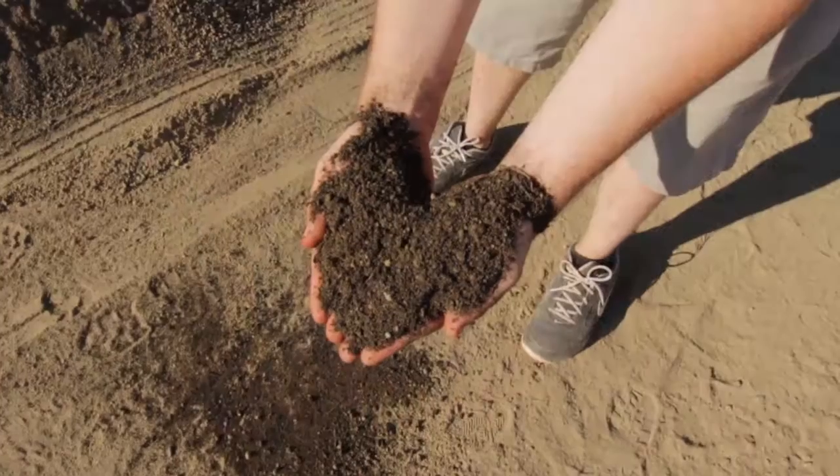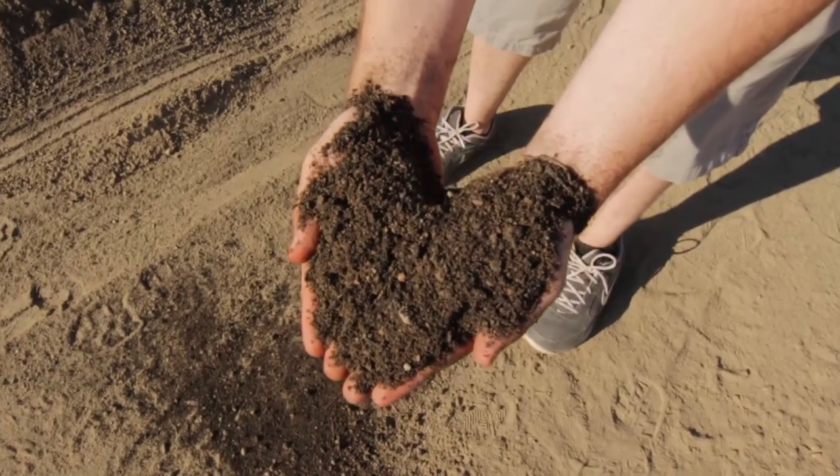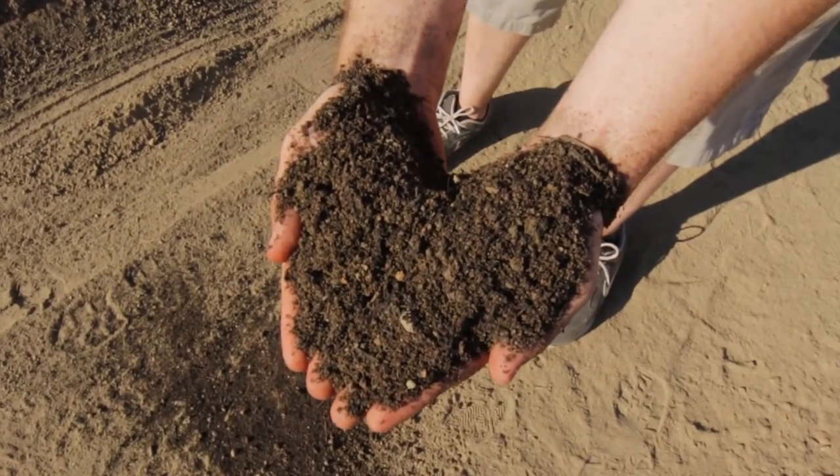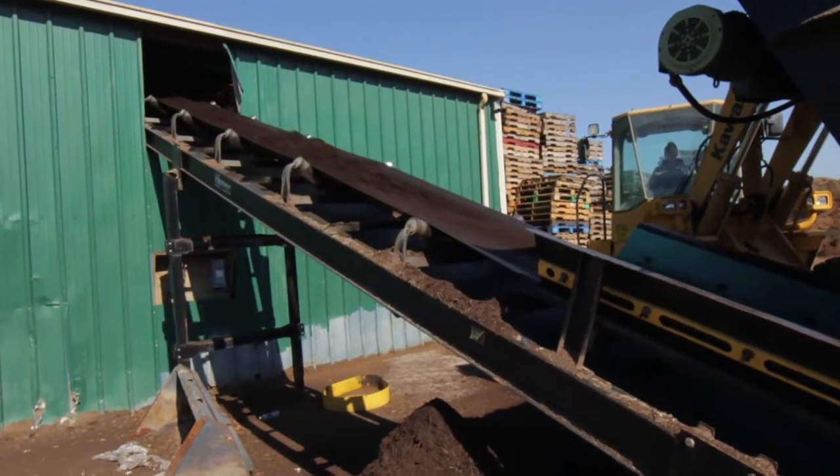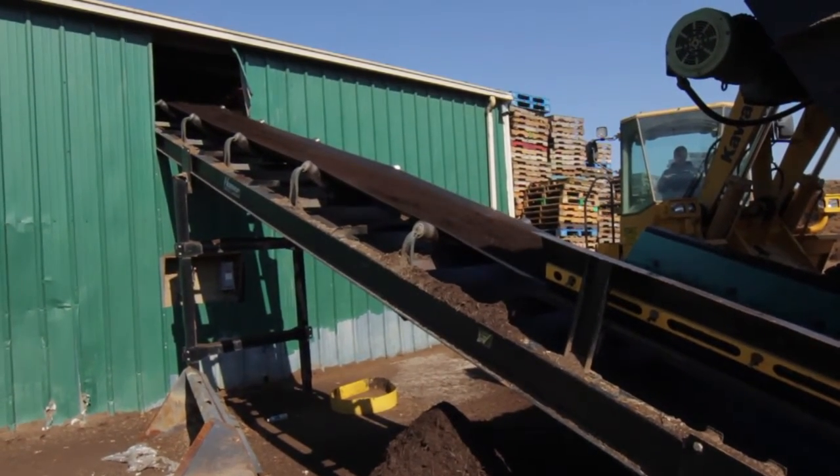Next, we have our premium blended topsoil. Quail Ridge's topsoil is the best on the market for two reasons. We use a 3-8-inch screen, which allows for a finer blend, and we add 15% compost to provide extra nutrients for the soil.